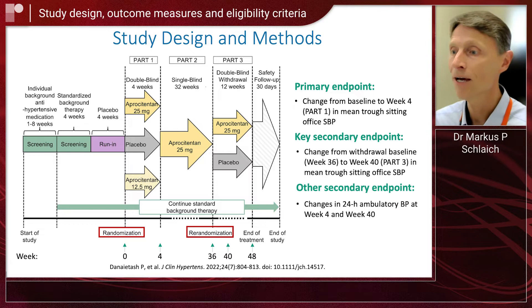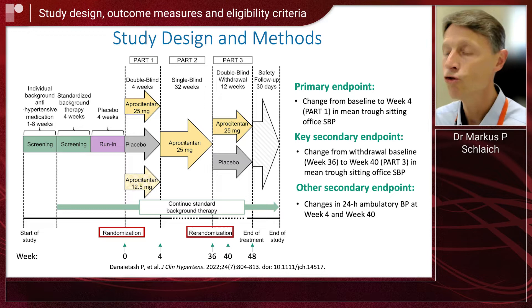The design was actually quite sophisticated. What is very important in the context of resistant hypertension is to ensure that these patients have true resistant hypertension. So we had a run-in phase, and then we swapped these patients to a standard background therapy consisting of what guidelines would recommend — a single pill, triple combination of an angiotensin receptor blocker, calcium channel blocker, and a diuretic. And only if patients maintained a sitting blood pressure above 140 over 90 millimeters of mercury, they made it into the trial.